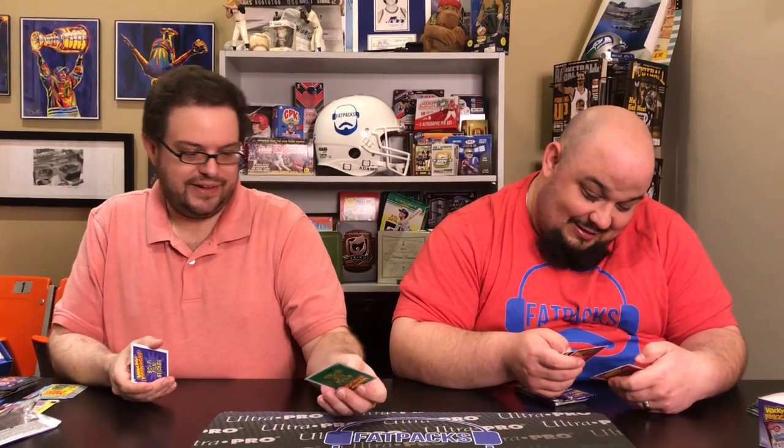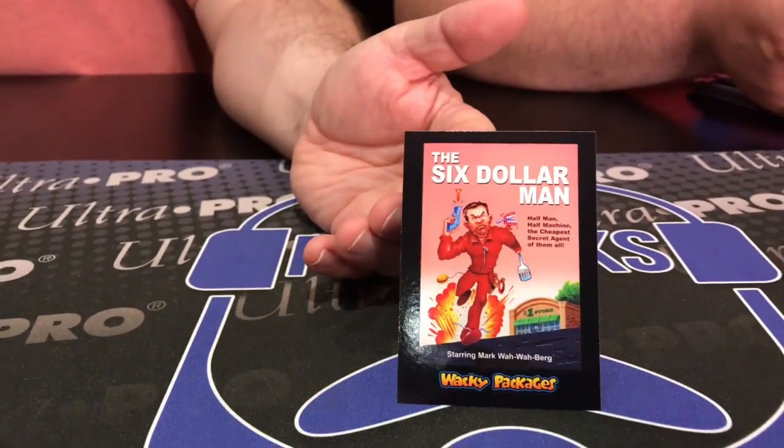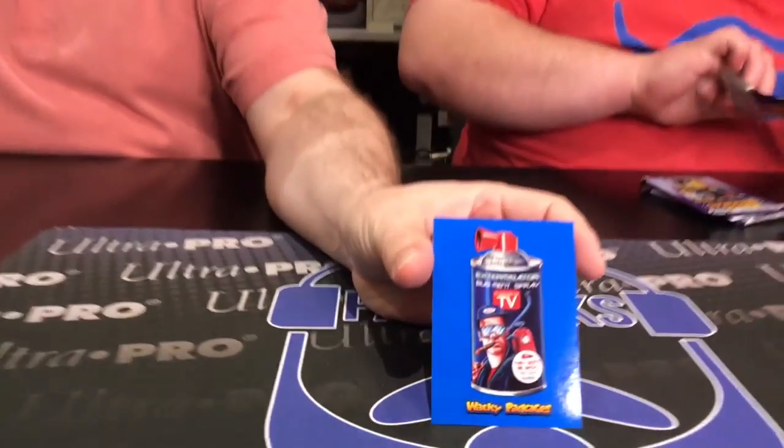Harry Snotter — I'm not gonna show it because it's gross, but it's funny. Oh, I already showed that one. Here's the Six Dollar Man — he has a nice little spatula there instead of a bionic arm. These get a little repetitive, but that's why we did one box. Here's the blue parallel of the Exterminator — bug spray.